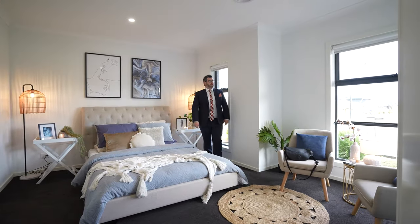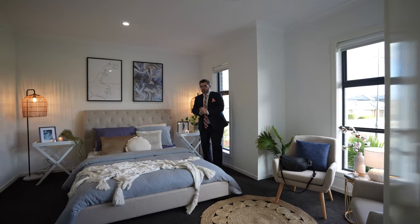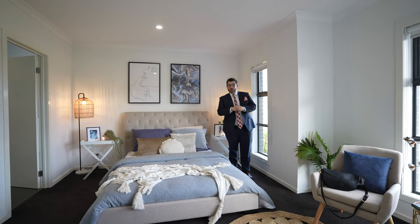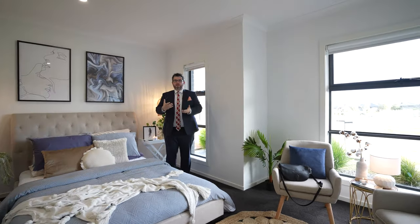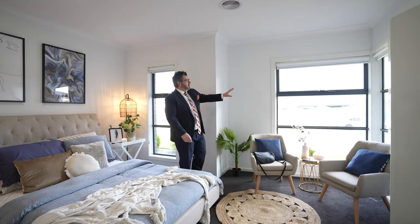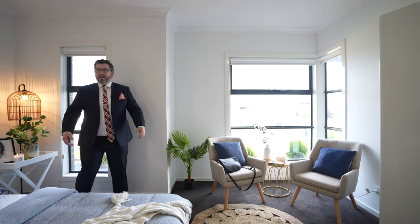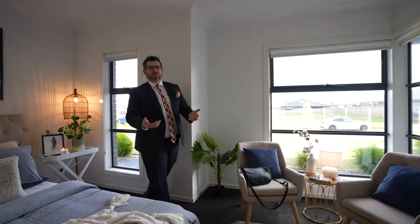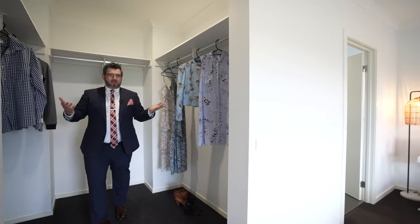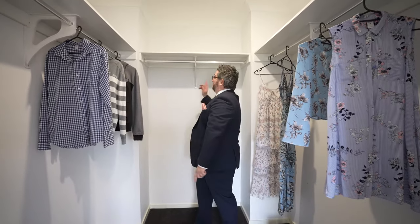So this is the master suite — master bedroom. As you can see, it's beautiful and big. It's been styled by Chrissy, another amazing job, another local in Mandalay and Beveridge. The one beauty about this bedroom is the beautiful natural light that comes through this room. You're getting big, bright windows, lots of natural light, which I think is amazing — it makes it feel a lot bigger. Obviously you've got those beautiful double doors as you walk in, and you've got a massive, genuine his-and-hers walk-in as well.